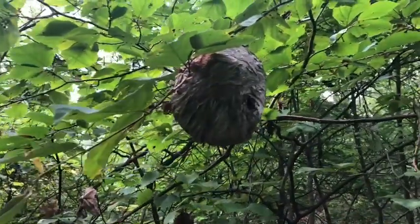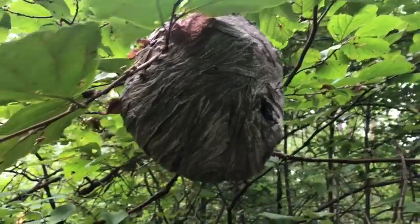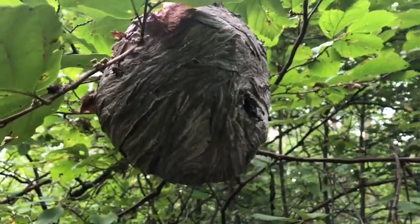It's a paper nest made by a hornet or a wasp, and it's something to stay away from. But did you know many animals actually eat hornets, bees, and wasps? So that's evidence of a consumer up here.